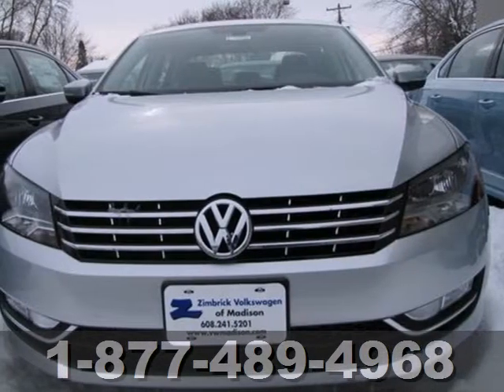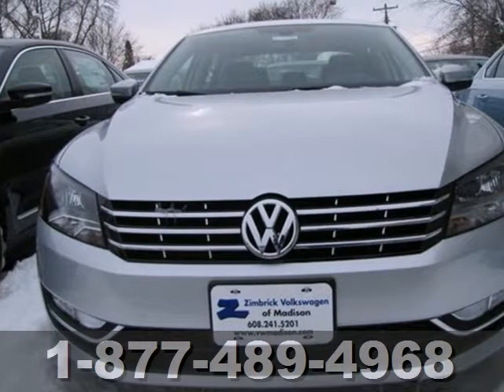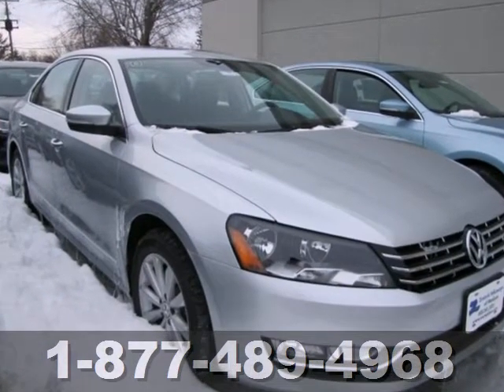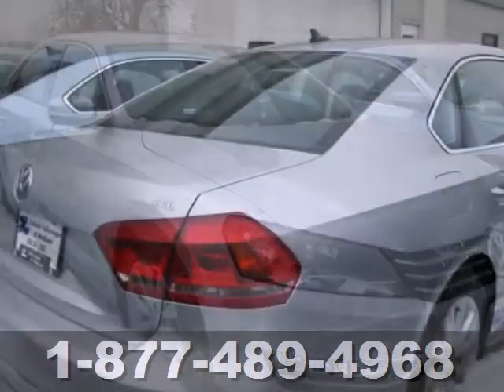It's a 2013 Volkswagen Passat. It presents a new dimension in design with its limousine-like rear seat space and its big, roomy trunk.